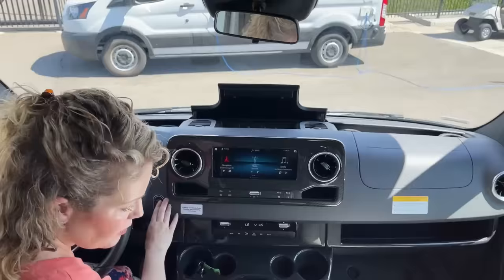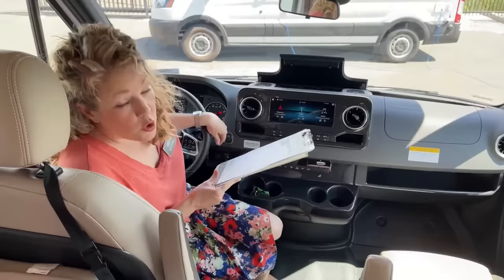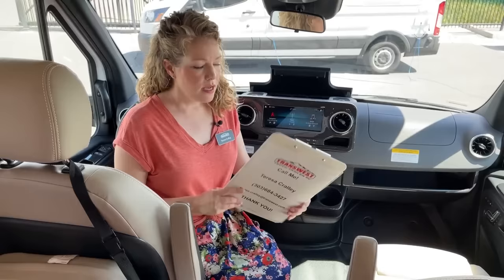I think that's about all I need to tell you. Again, if you need more specs or want to know more about this or want to drive it, I would love to have you come out or give me a call. My name is Teresa Crawley. I'm at 303-684-3427 or Teresa.Crawley@TransWest.com. Please reach out — sometimes I don't see comments quickly, so reaching out to me directly is the best way to get your information. I'd love to hear from you. Have a great rest of your day. Thanks.